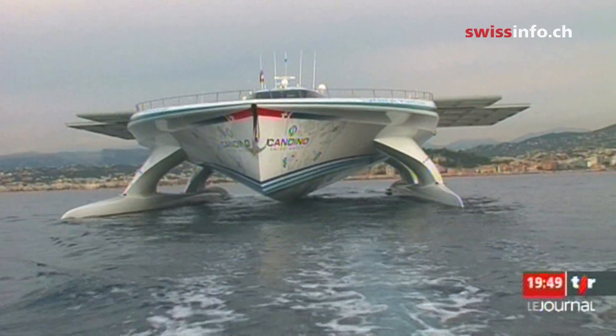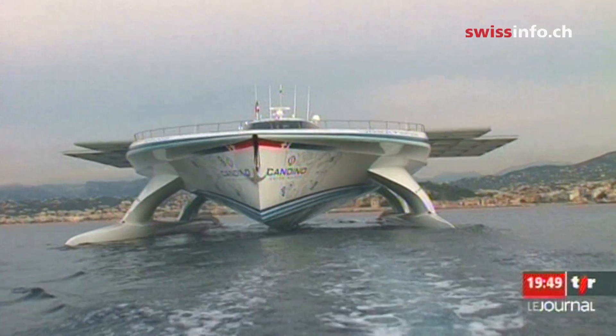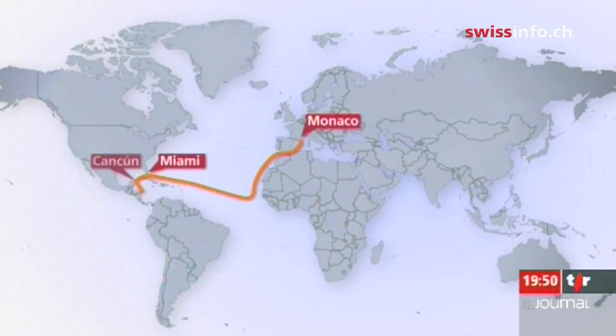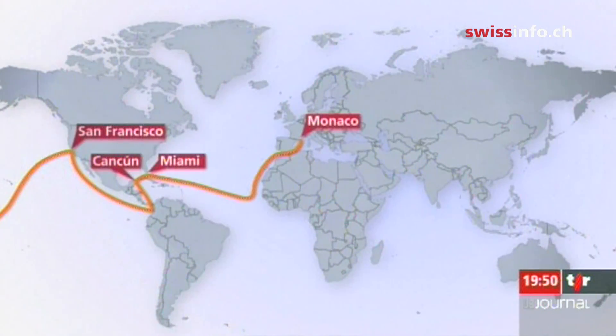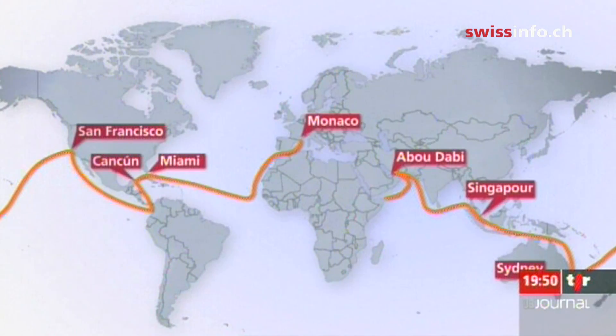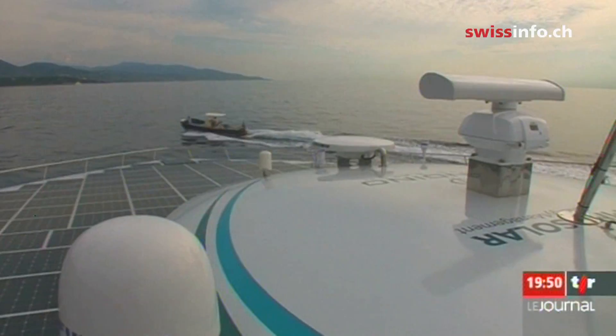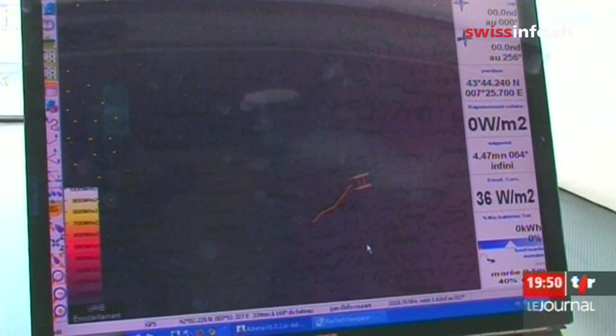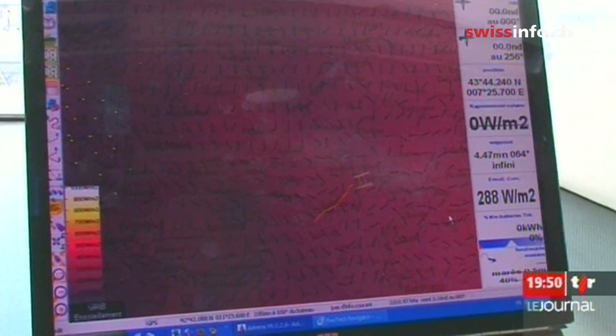The Tour de Norte set out from Monaco on a sunny day heading west towards Gibraltar. It will cross the Atlantic Ocean, the Panama Canal, the Pacific Ocean, the Indian Ocean, and finally the Suez Canal before returning to the Mediterranean. The journey, which is expected to take a year, follows the path of the equator as closely as possible to maximise the boat's exposure to the sun.